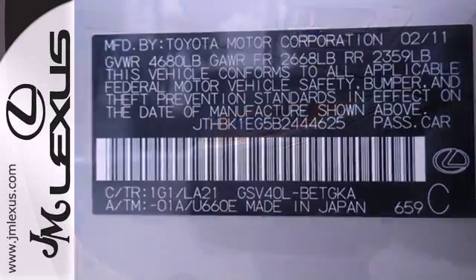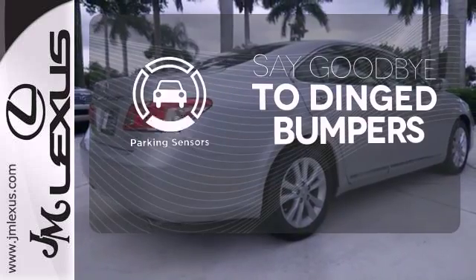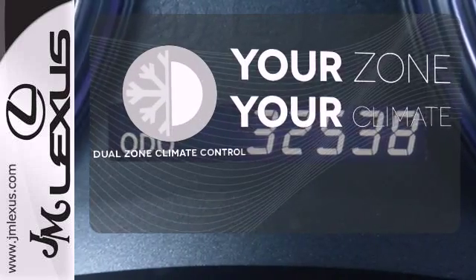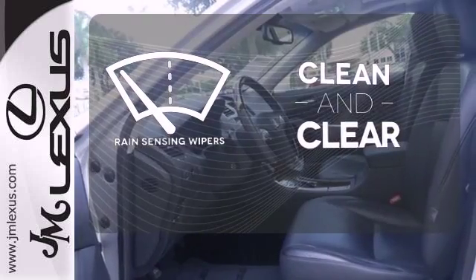A premium audio system with MP3 input, satellite radio, and iPod integration. Parking sensors help keep you safe by alerting you to your surroundings. Not too hot, not too cold — dual zone climate control takes care of that. Rain-sensing wipers maintain a clean and clear view of the road ahead.